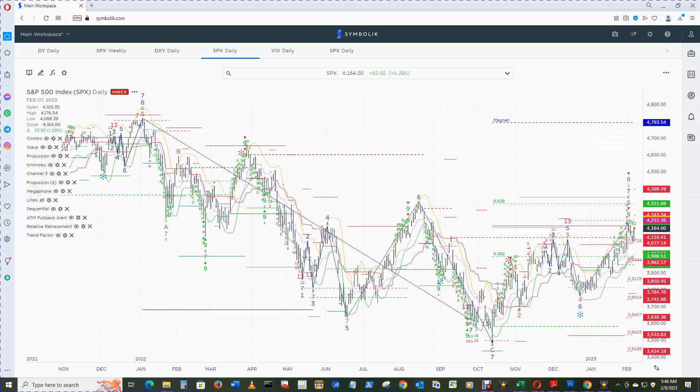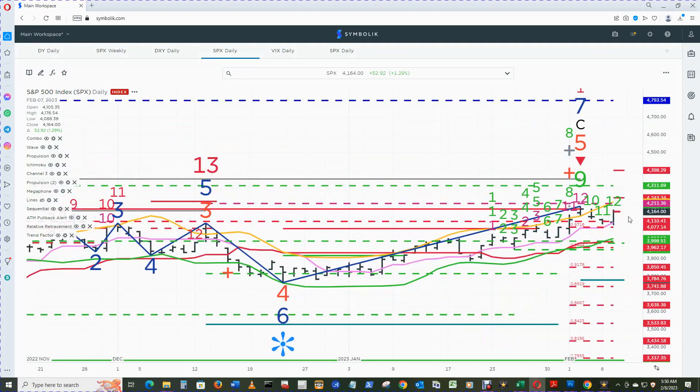We start in the S&P 500 daily chart in DeMark, looking back to end of October 2021, zooming into the current area. The S&P 500 daily chart has printed the sequential and combo sell setup 12 recycle count. To negate that for end of day today on the 8th, there must be a close below $4179.76 for price to float to the buy setup count 1.